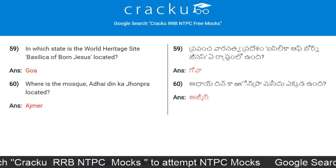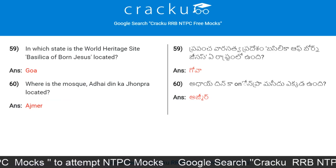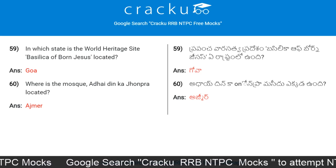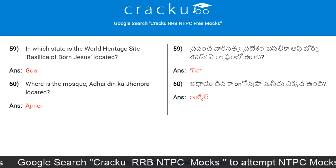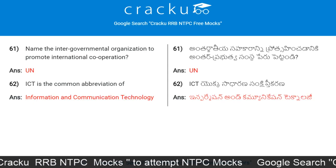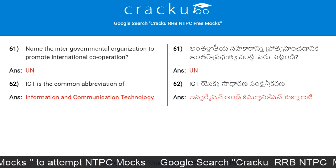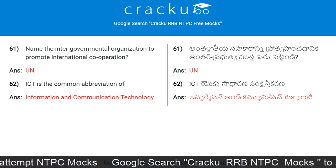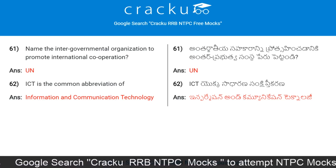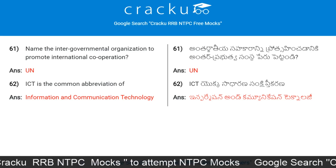In which state is the World Heritage Site Basilica of Bom Jesus located? Where is the mosque Adhai Din ka Jhonpra located? Ajmer. Name the intergovernmental organization to promote international cooperation: United Nations. ICT is the common abbreviation of Information and Communication Technology.